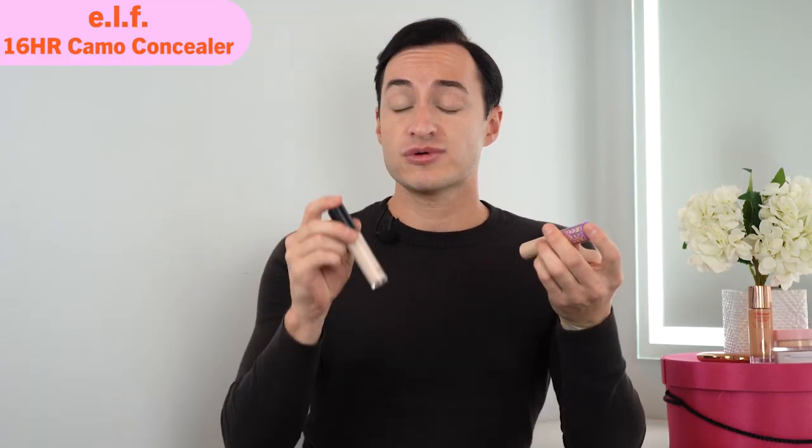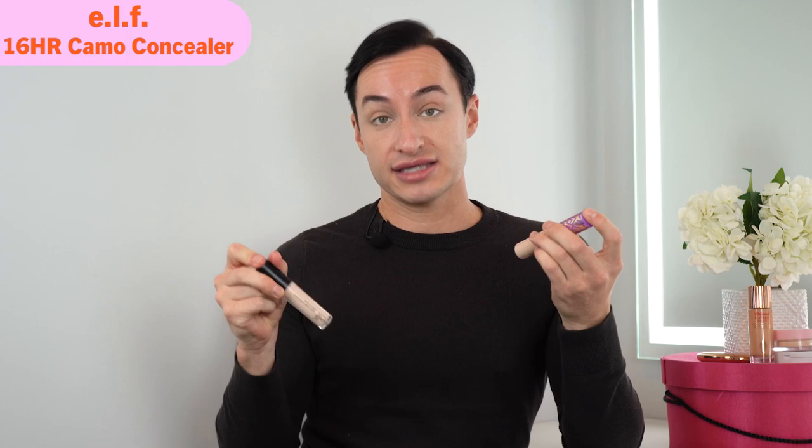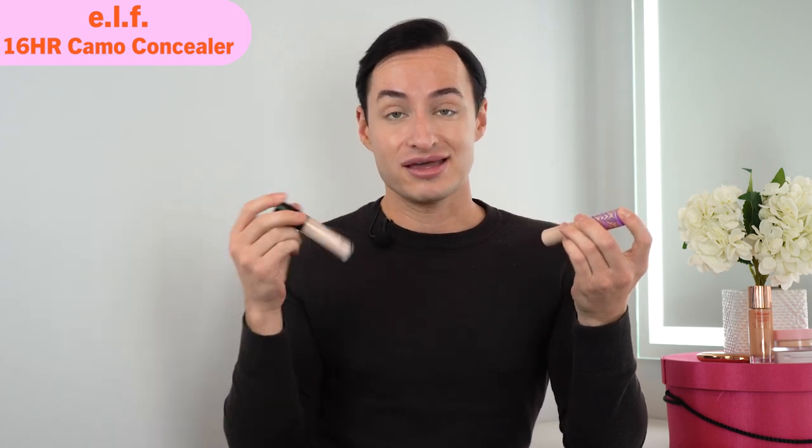Honestly, I feel like this is such a great dupe. You can't go wrong here. They're both mattifying and both have a very creamy consistency. This one is definitely for people with oilier skin — that's me because I have combination skin. This is definitely a perfect dupe for the Tarte Shape Tape Concealer. It's a no-brainer that I'm going to get the cheaper version.